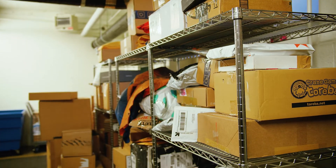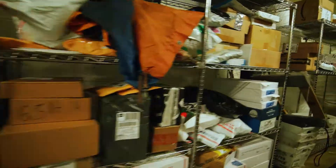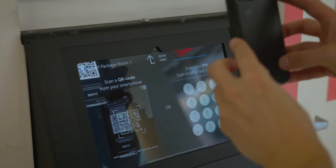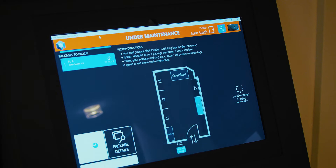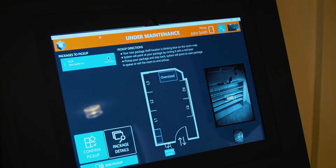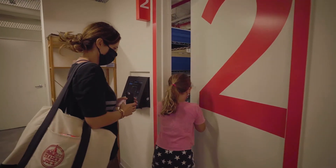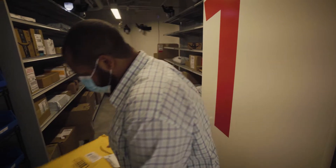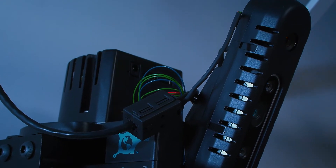Facing this challenge head-on, Stuy Town looked beyond outdated approaches to find a scalable solution for residents that could also enable a contactless pickup experience, providing a safer interaction for both residents and staff. Stuy Town turned to innovative technology to solve this dilemma, and the solution was computer vision — working with a New England-based pioneer in tracking technology.